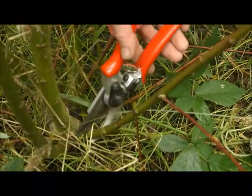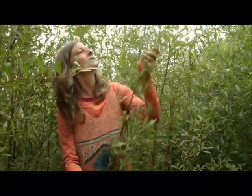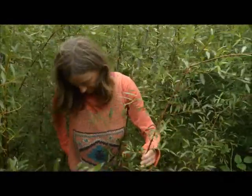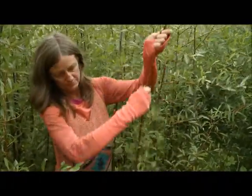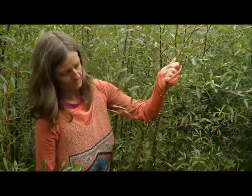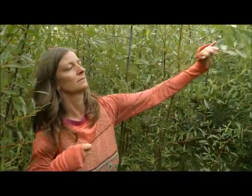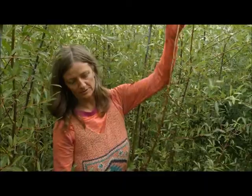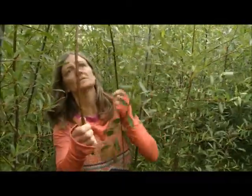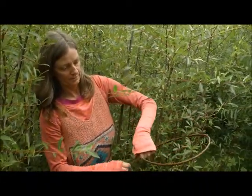This is one of the willows that I use in my work. It's summertime at the moment, so it has all its leaf. But in the wintertime it doesn't have any leaf, and it looks more like this. These are the rods that I work with, and that I can bend into shapes to make different things.